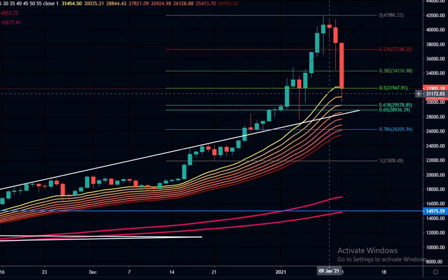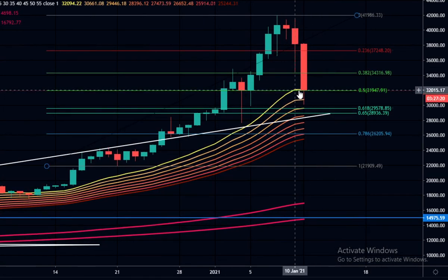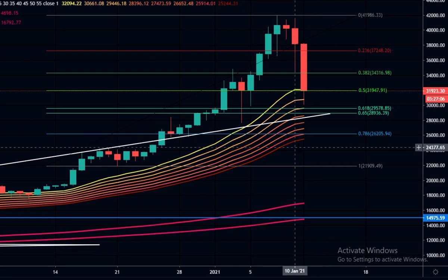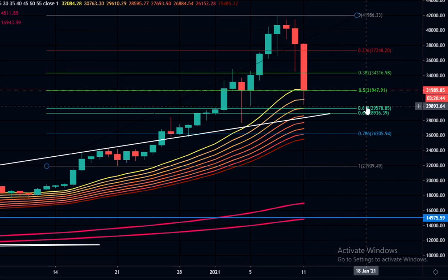Looking at the daily chart with the EMA ribbon, we are currently getting support on the top of the ribbon — the candle body is right in this area, and it coincides with the 0.5 Fibonacci level, with a wick down into the ribbon. The bottom of this ribbon is at 25,400. If we break this level with an open-and-closed candle, we will be going a lot lower, perhaps down to the 200-day exponential moving average at 16,800. But I don't think that's going to happen — I think we'll get a bounce, maybe sideways for a bit before we come down.